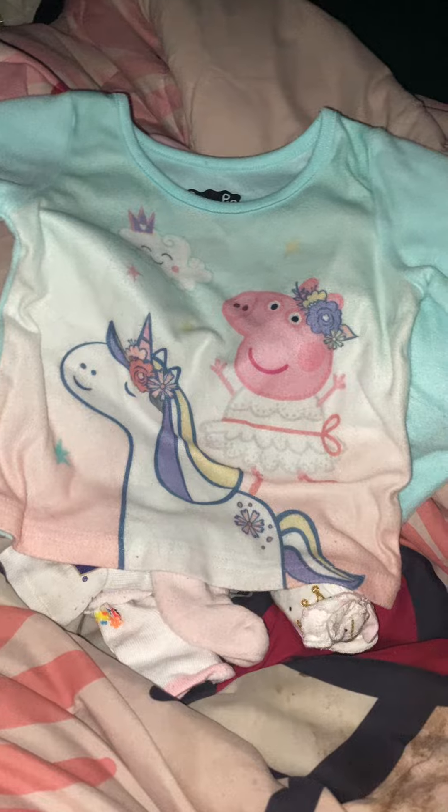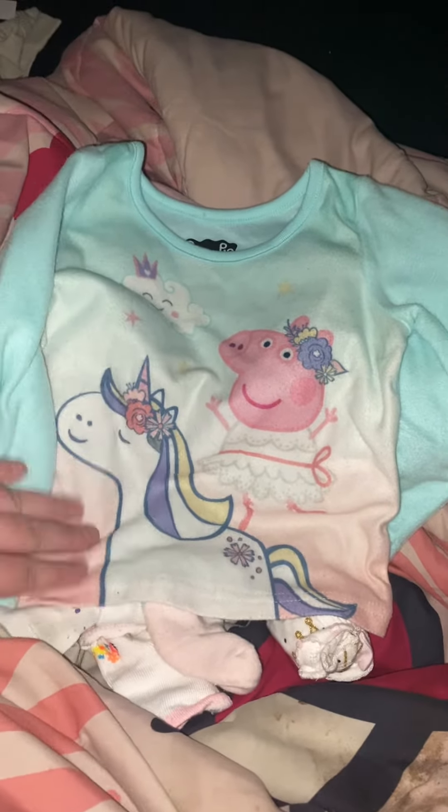And then we got this Peppa Pig pajama top. Super soft. Really cute.